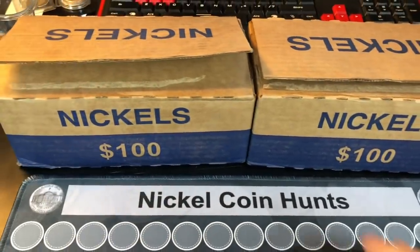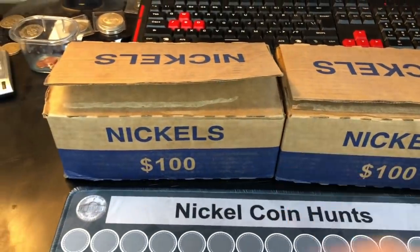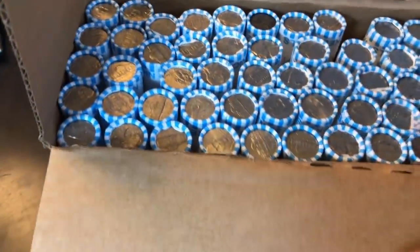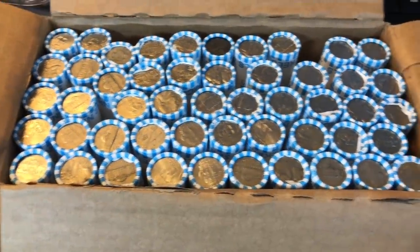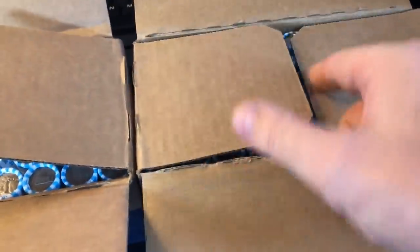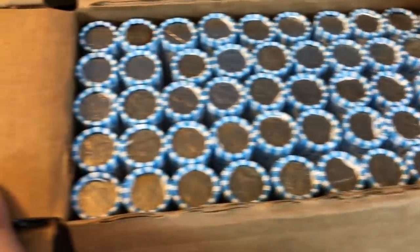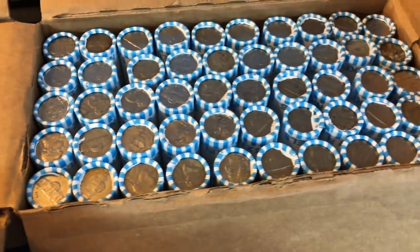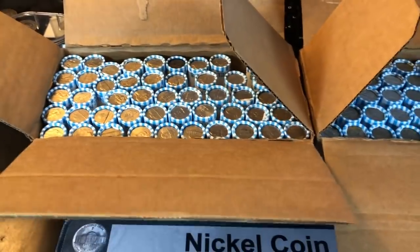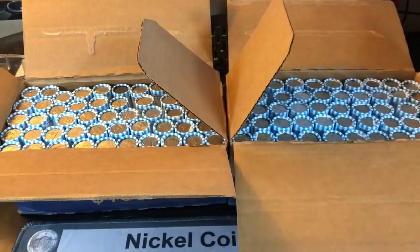Hey everybody, it's Rob with Rob Finds Treasure. It's been harder to get boxes lately, but I do have a couple of nickel boxes here ready to hunt. As is custom, I did open them at the bank to make sure they were circulated, and we do have some circulated nickel boxes. No fancy schmancy enders on either box on the top side. Got kind of a corroded one, like it was kept with batteries, but nothing screaming that it's old or awesome. I've only checked the top of the 50 rolls in each box, so we don't know what's on the bottom side or the inside yet.